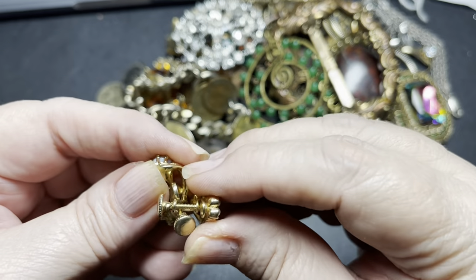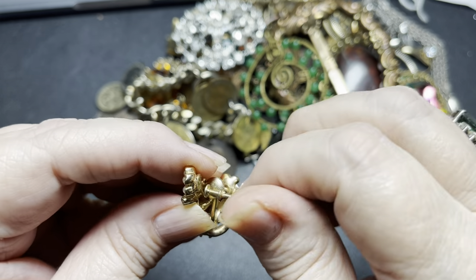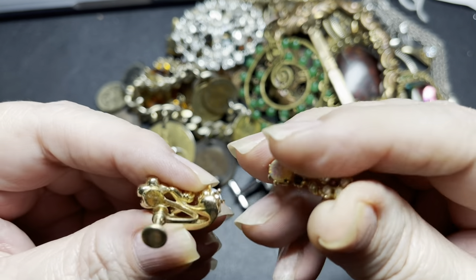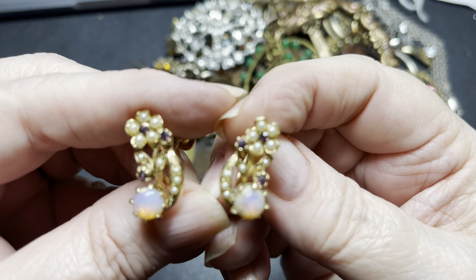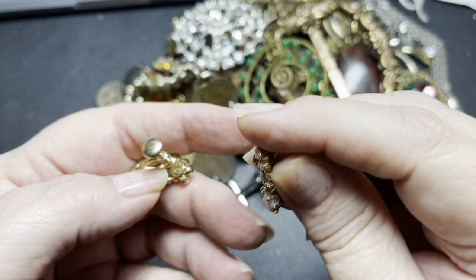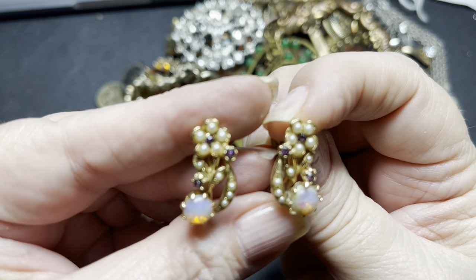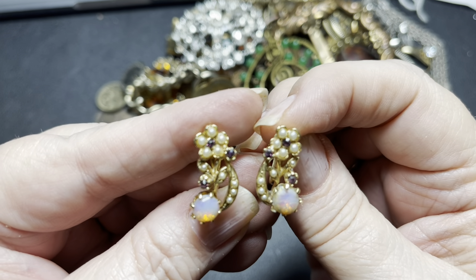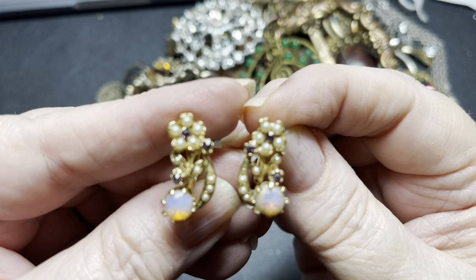We have this last pair — these are screw back earrings. Gold tone. Aren't those stunners? I am not seeing a name. They are faux opal and faux pearl with little black beads. I don't see anything missing and I am going to say $10 for those.